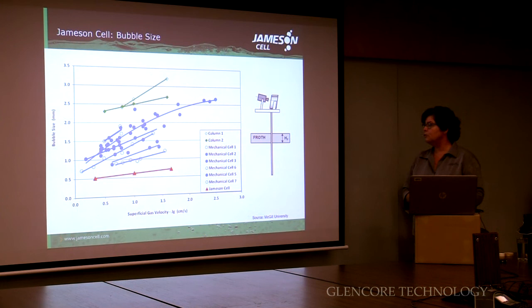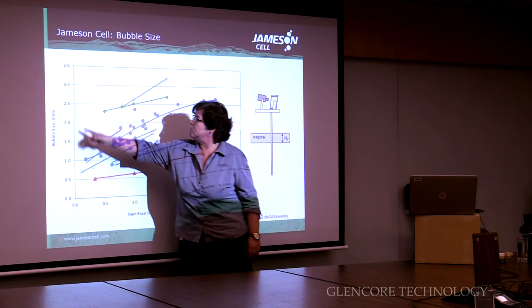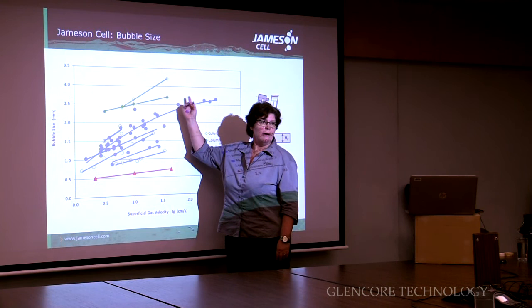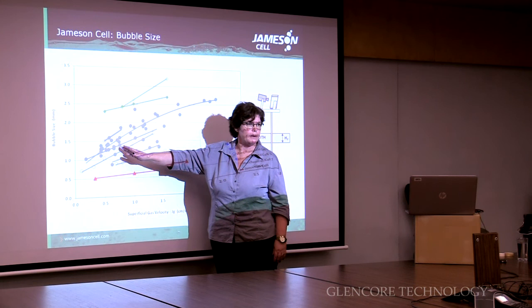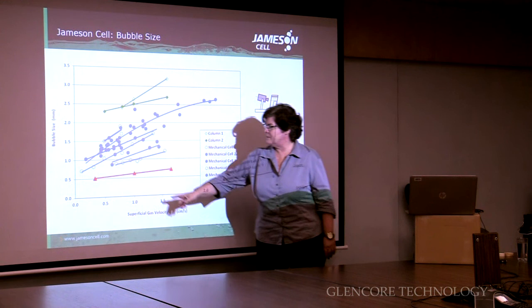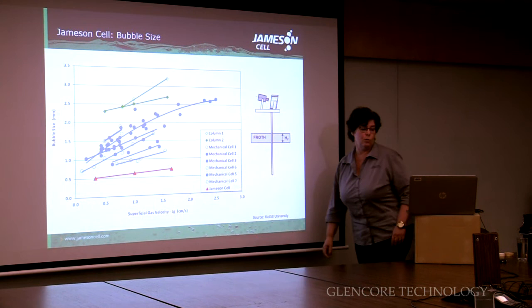These are industrial measurements done by McGill University around the world showing bubble size measurements in industrial settings. The green lines represent columns — they have a bubble size of about two and a half millimetres, and as you add more air, the bubbles get bigger. Conventional tank and U-shaped cells generally get between one and one and a half millimetre bubbles. The Jamison cell is in a world of its own — way smaller bubbles, still gets the same impact of increasing size with air rate, but it's way smaller.